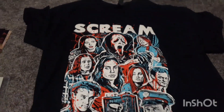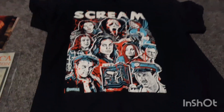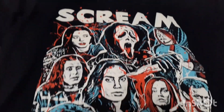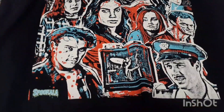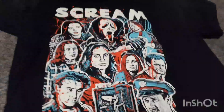The VIPs were able to pick between like five or six different shirt designs, and this is the one I picked. As you can see, it has multiple characters from the Scream series in it, which I thought was really cool. Pretty cool design. Anyways, I picked that up.